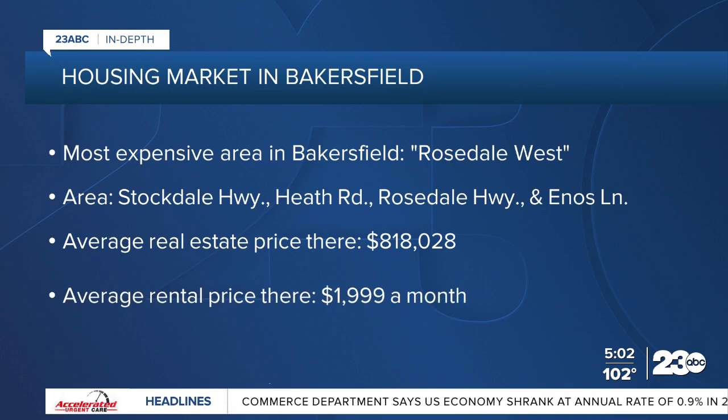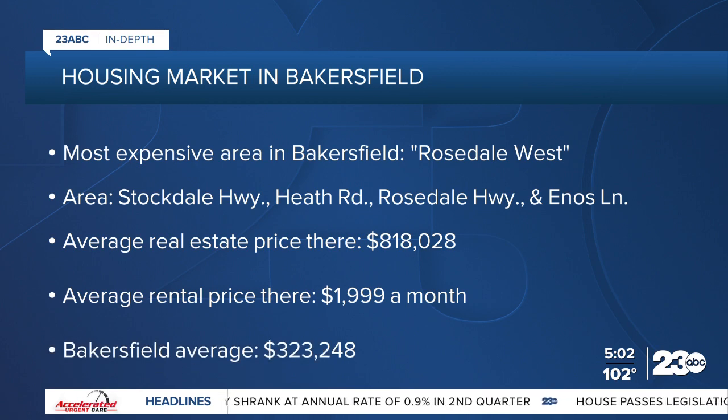The average rental price in Rosedale West is currently just below $2,000 a month. Overall, out of all neighborhoods, the average home price in Bakersfield is more than $323,000.